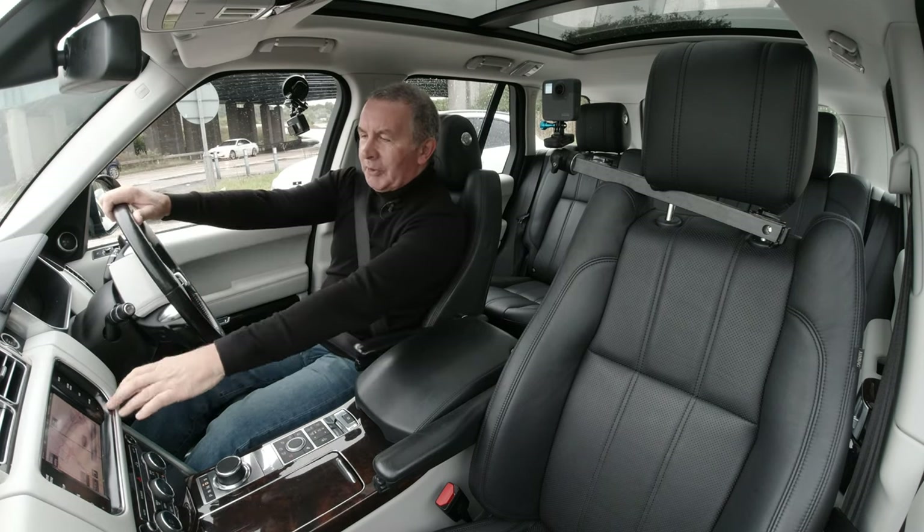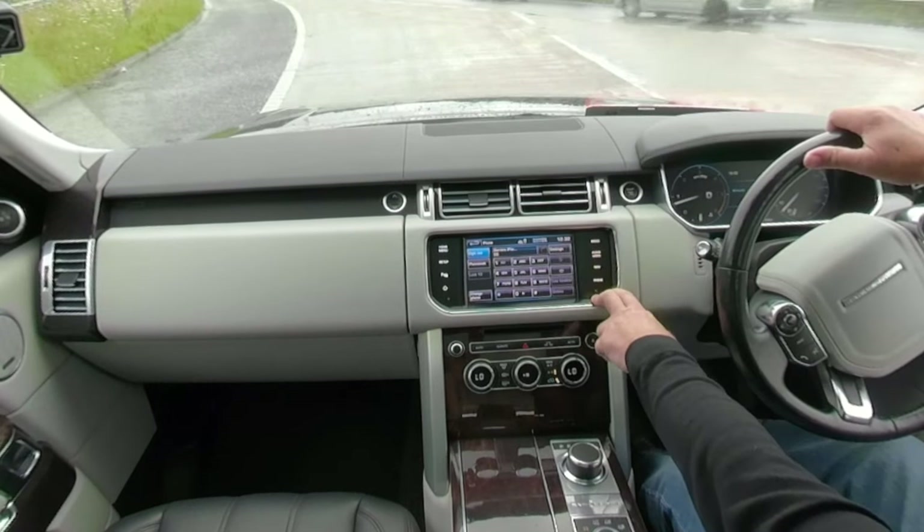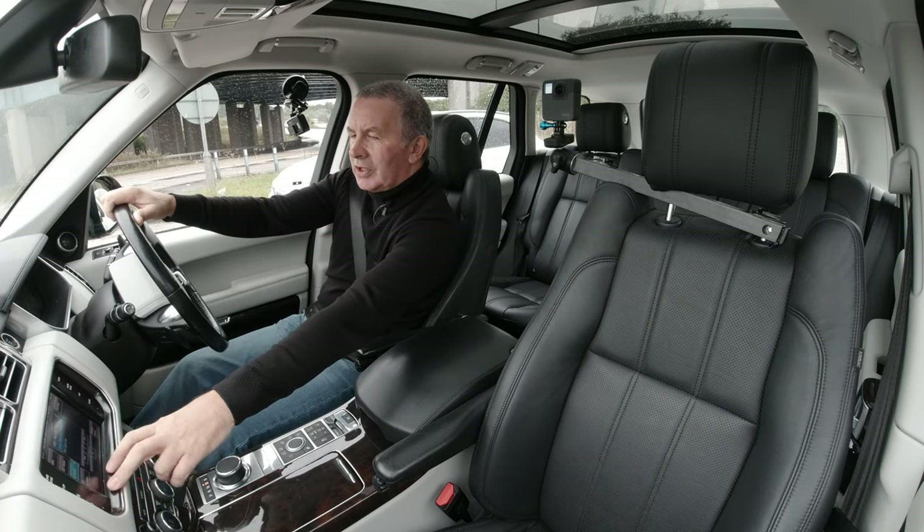We've got phone controls and audio controls on the steering wheel. Low fuel light's just come on — must have got it set off.